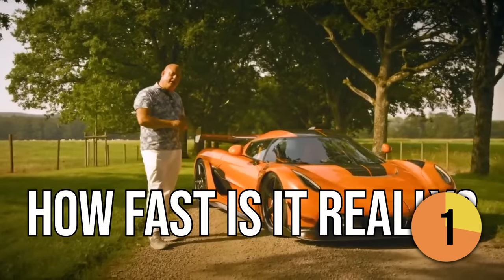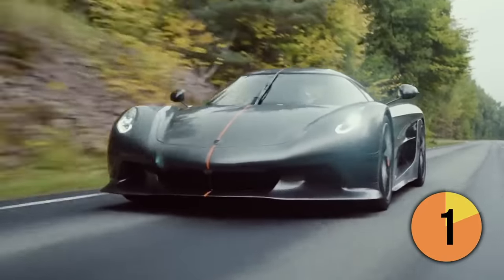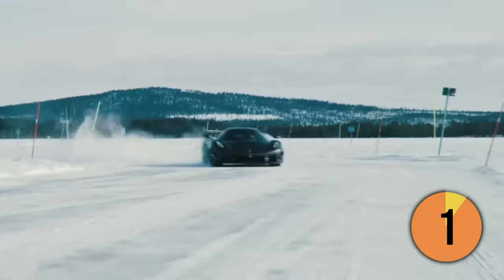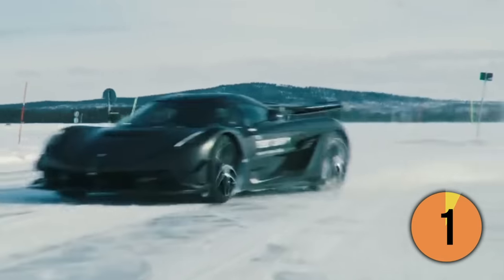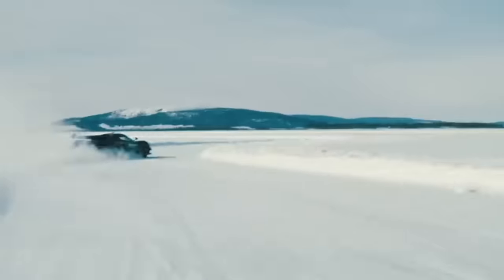Just how fast will it go? Koenigsegg had set a target of 310 mph for the Jesko Absolute, but the company's simulations predict that its super-sleek, low-drag body could push it even faster. A significant challenge will be procuring a tire capable of withstanding such speeds and locating an adequately long stretch of road to test it.